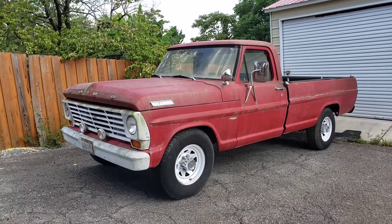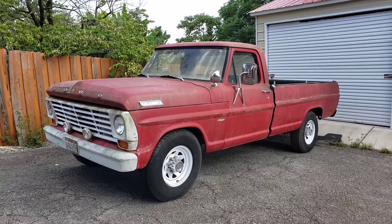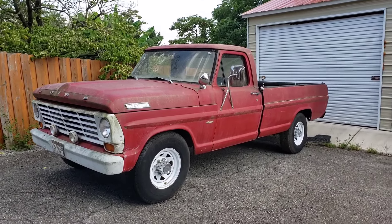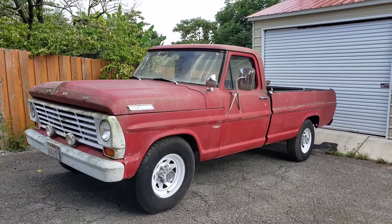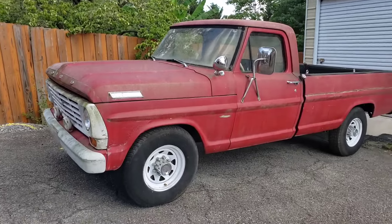I really wasn't looking for a truck, but the truck found me. Here's my new-to-me 1967 Ford F-250 with an inline-six. I believe it's a 300 cubic inch legendary engine with a four-speed manual on the floor. I am thrilled. Come take a look.